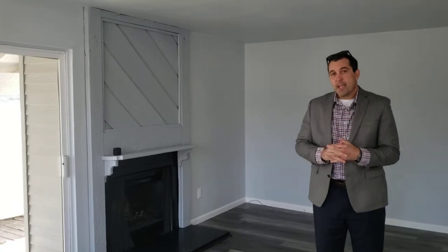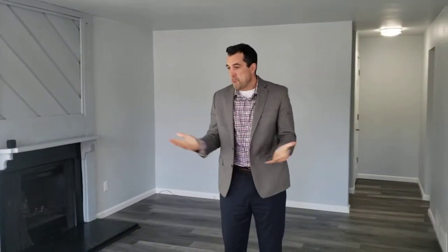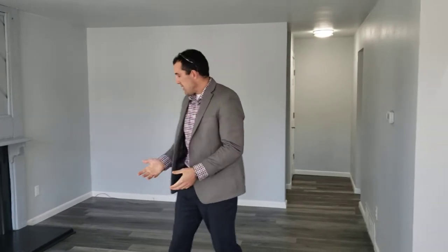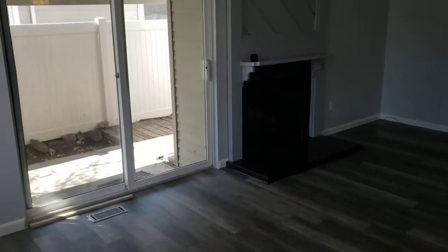Hey guys, it's the Right Price Group at Keller Williams Executives Realty. I am here at a new listing in Thornton — 11825 Garfield Street. This townhome has been completely remodeled, nothing really to do here. We're in the living room right now and I just want to show you around the whole thing so you can see every inch of this place from the comfort of your home.